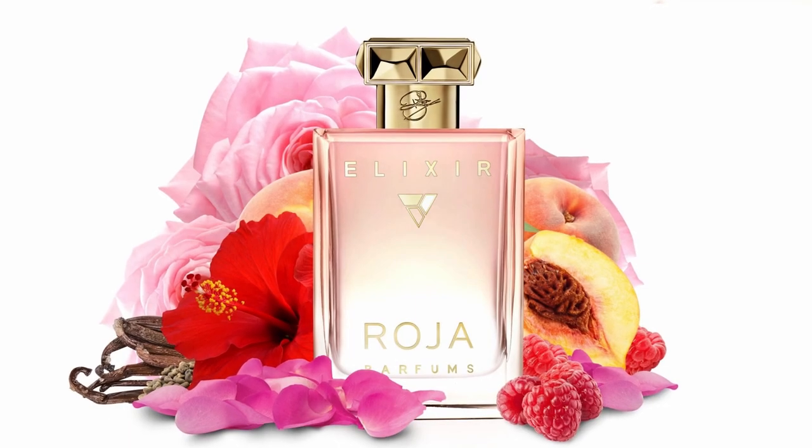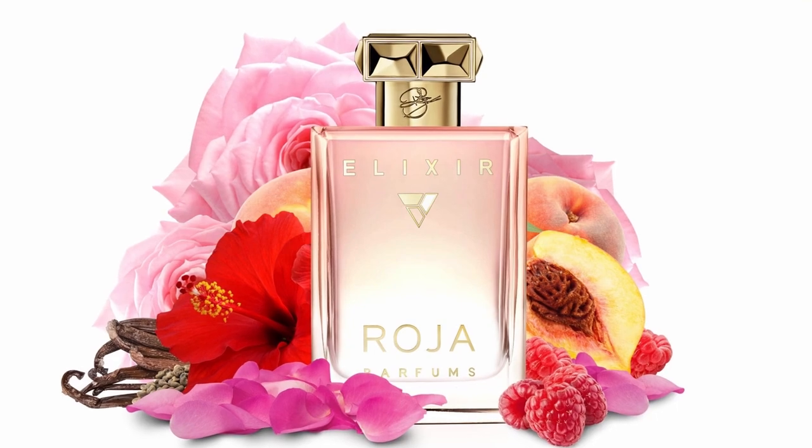The next fragrance in the line was Elixir, and that was for women — a women's perfume. I also really liked that one. I don't have the bottle on hand, but it's a very, very floral, rose-forward fragrance with some fruitiness. I think it's just beautiful. I like that it's a rose scent on the lighter side — it wasn't overwhelming and heavy like some rose fragrances can be. I really liked that one a lot.